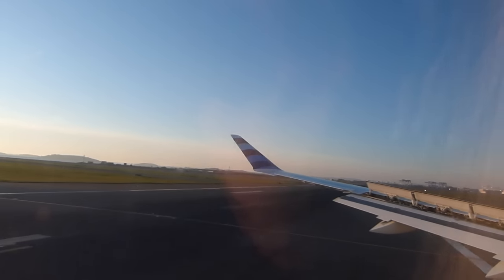JetBlue welcomes you to Boston. The local time is 7:15 a.m. We have made it to Logan Airport, and this is actually really convenient because the Silver Line 1 bus comes right here to the airport.